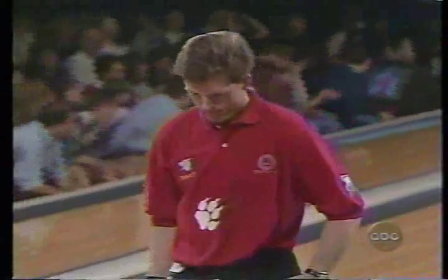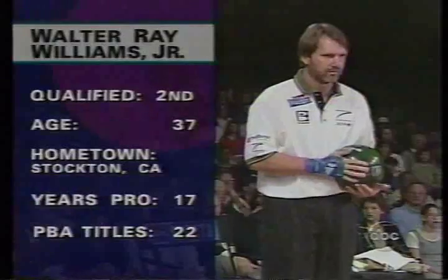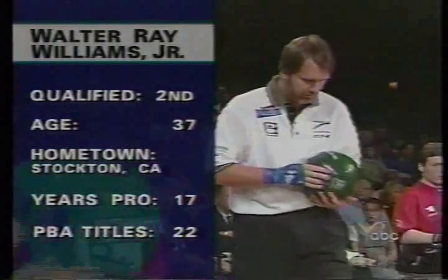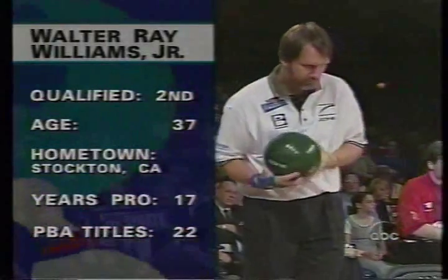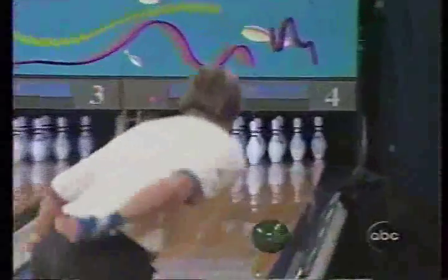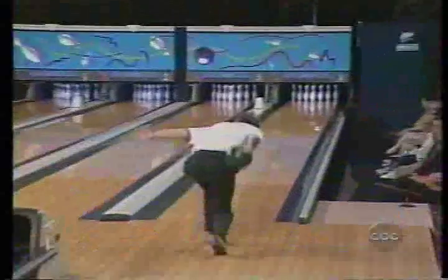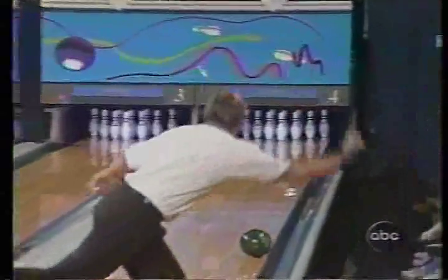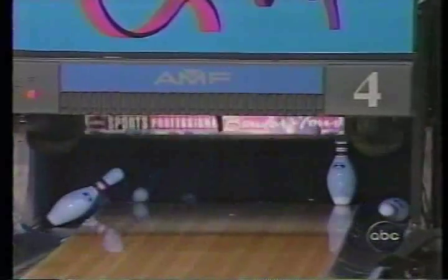Good start. A little clinic by Walter Ray here, as you see him leave a ten pin on his first shot. When the lanes are tough and the ball is somewhat unpredictable, straighten the shot out, keep it in play. A real good start for Walter Ray.